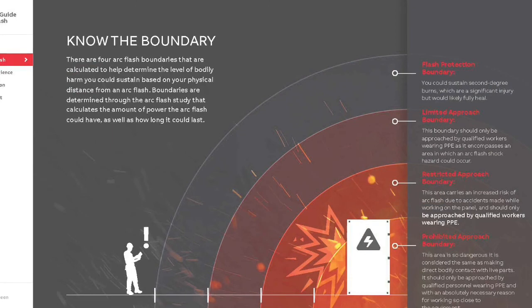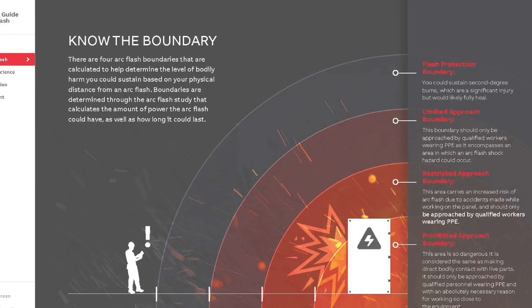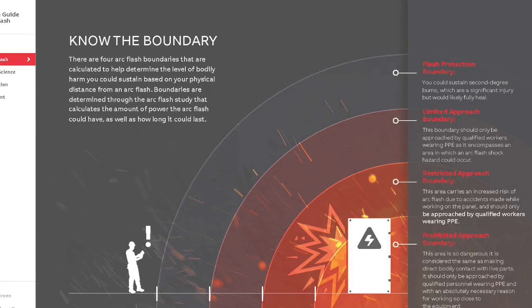There are four arc flash boundaries that are calculated to help determine the level of bodily harm you could sustain based on your physical distance from an arc flash. Boundaries are determined through arc flash studies or using PPE category method tables.